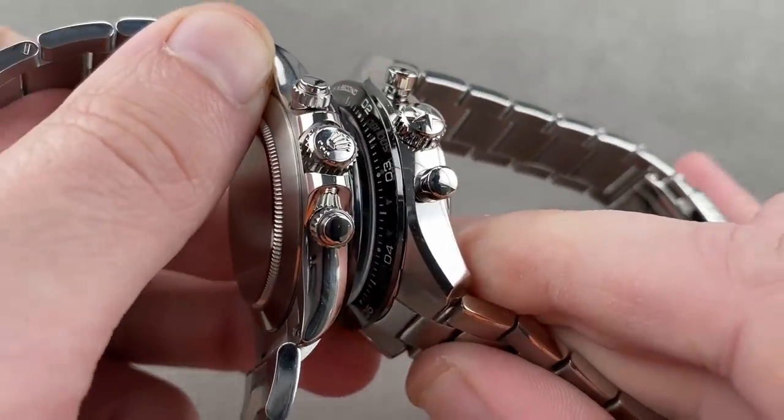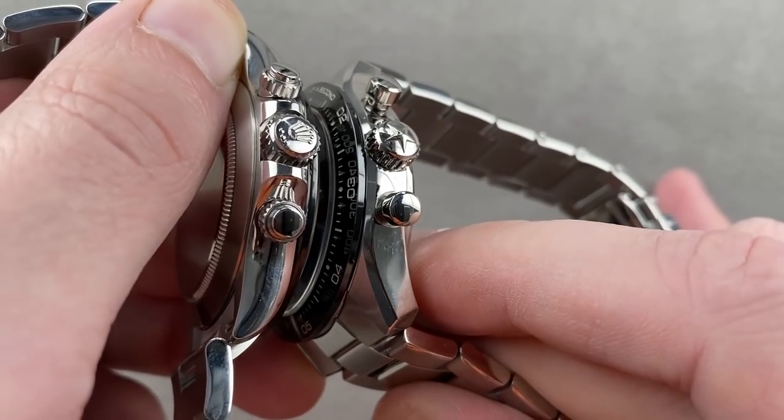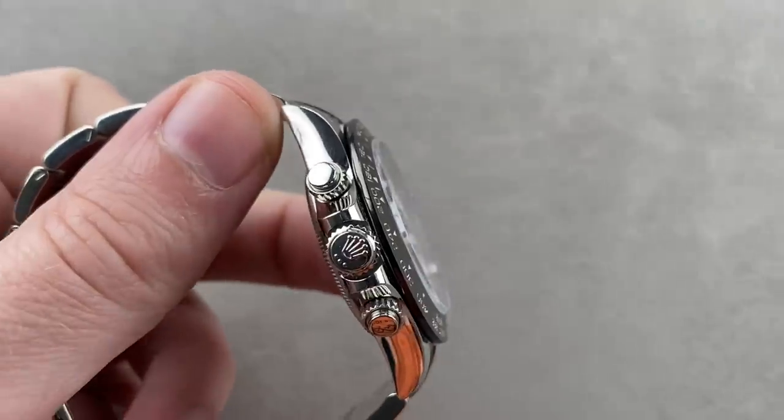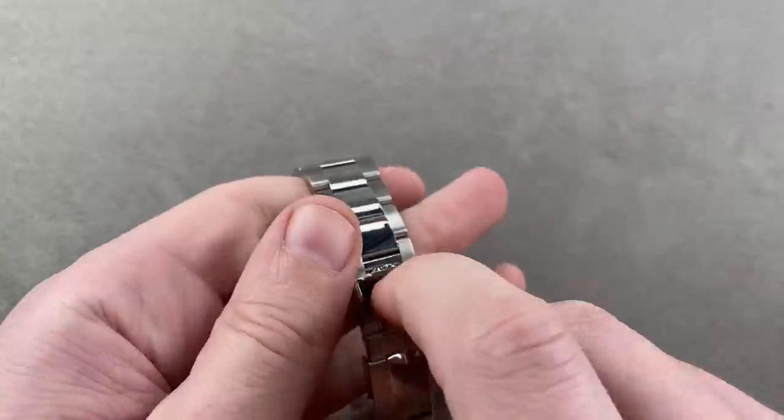Look at the crown guard structures — screw down crown on the Rolex, screw down chronograph pushers. Push down crown and pushers on the El Primero. Now let's take a look at the Rolex, see how it fits, see how it feels, and talk about its virtues, because it is the defending champion.